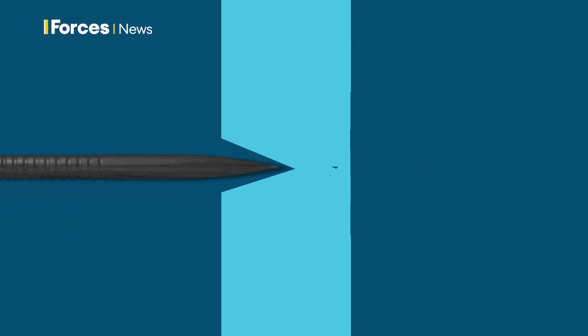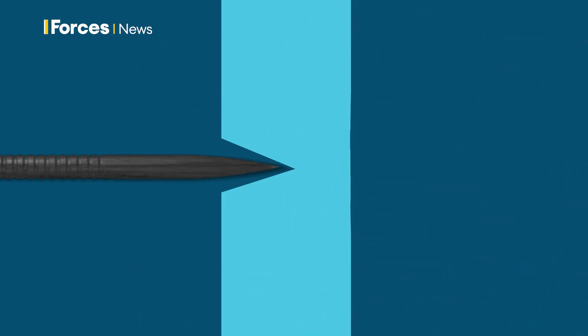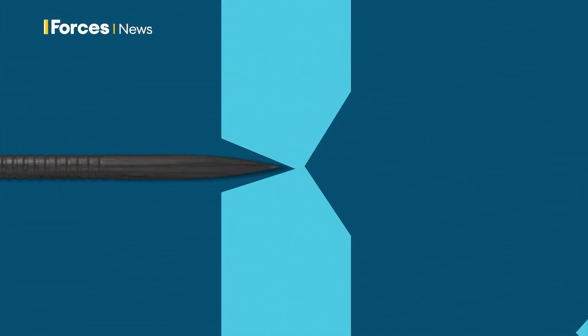As it bores through, the DU penetrator also pushes in the tank's own armour. The crew inside then face not just a high-velocity projectile, but also fragments of their own vehicle, all ricocheting around their confined space at deadly speed.